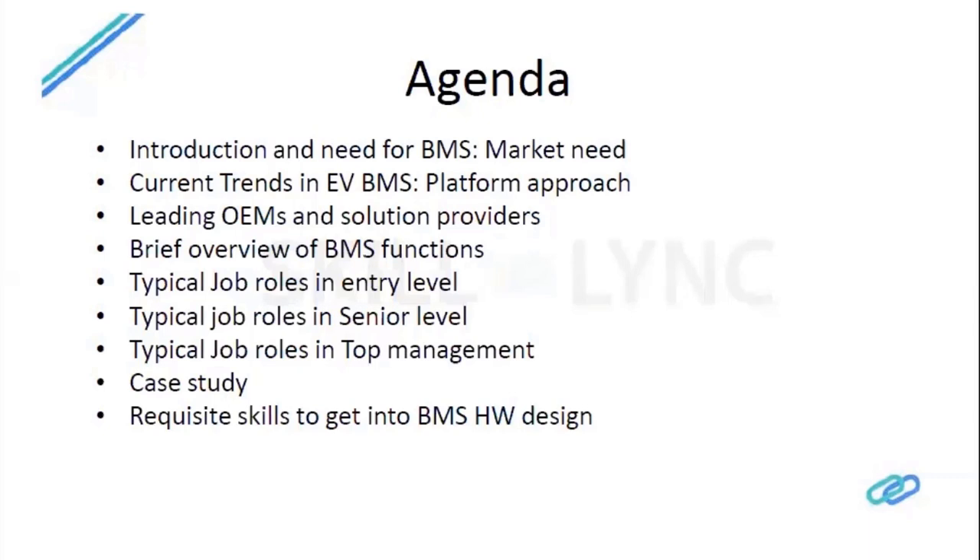We will get into brief details of BMS functions — what a BMS does and why we need one. From a job perspective, we will look at what roles are available in the industry at entry level, senior level, and top management, followed by a brief case study on hardware and software engineering activities, and an overview of skill sets needed for different streams in battery management.